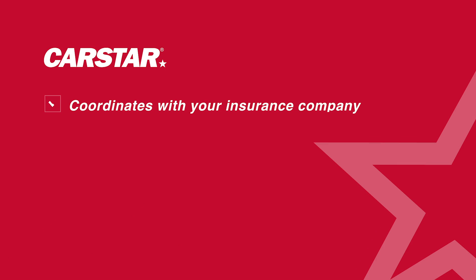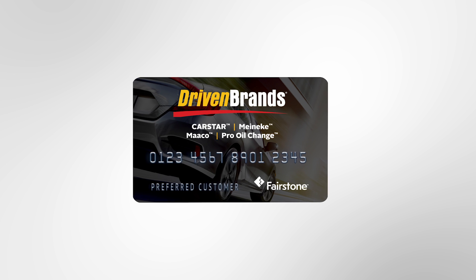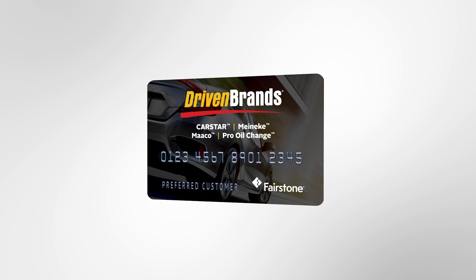We'll coordinate with your insurance company, tow your vehicle, provide a free estimate, and get your vehicle back to pre-accident condition. Participating locations even offer a CarStar credit card to help you conveniently finance your repair needs.